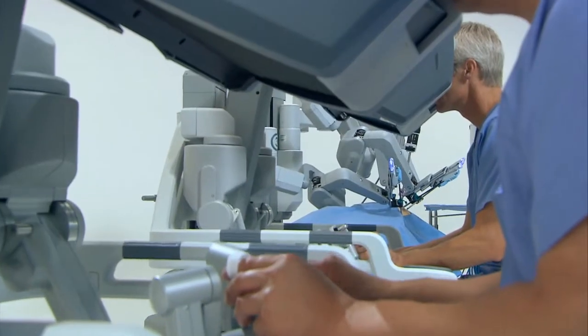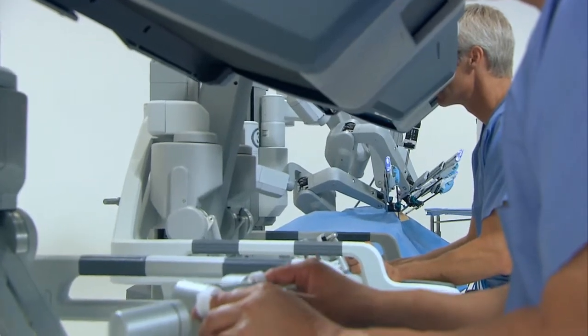Ideally, each patient should be treated as an individual to obtain the optimal care for that patient, whether the approach would be open, laparoscopic, or robotic. Through Jersey Shore University Medical Center, patients have the clinical expertise and compassionate care of a team of physicians, nurses, and technicians who have been trained in robotic surgery to ultimately give patients the best possible clinical outcome.